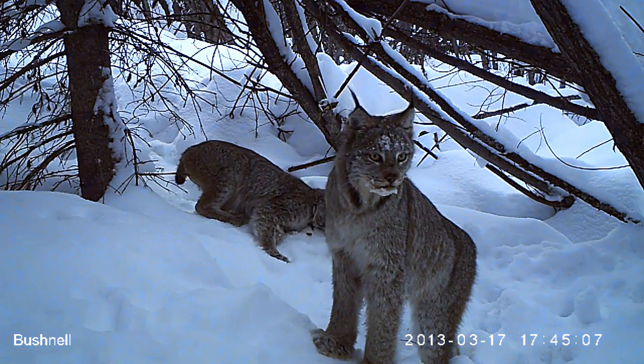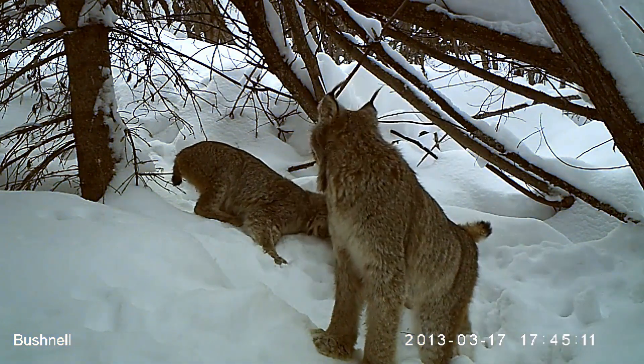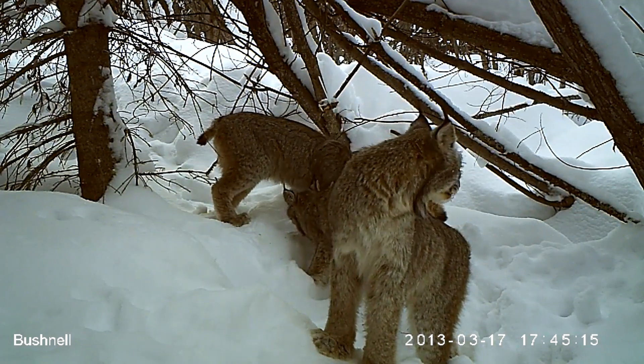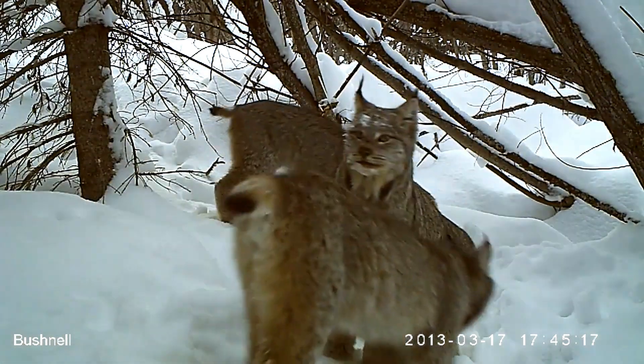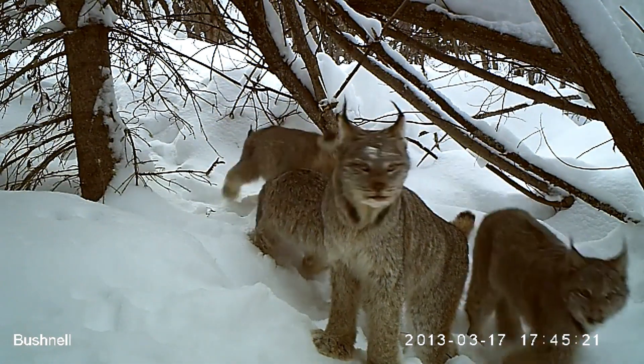Its body is built for life in the snow. With long legs and large, snowshoe-like paws, the lynx can move effortlessly across deep snow that would trap other predators. These adaptations are crucial for hunting in its frigid, often snow-covered habitat.